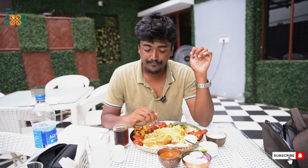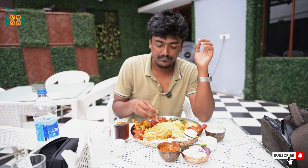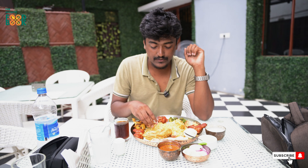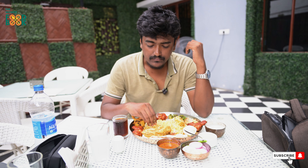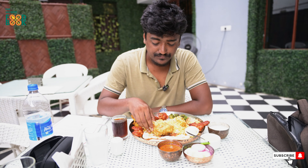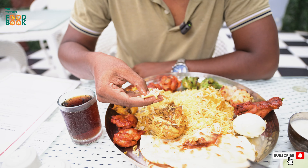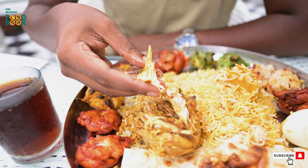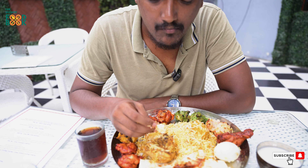The biryani is almost done. This is the best taste of the biryani. It's a good taste. Not bad. Now let's test the chicken. The chicken is kind of good. Chicken is good.